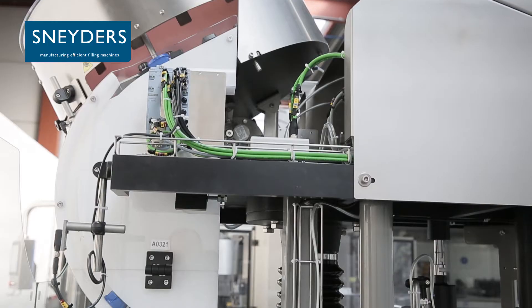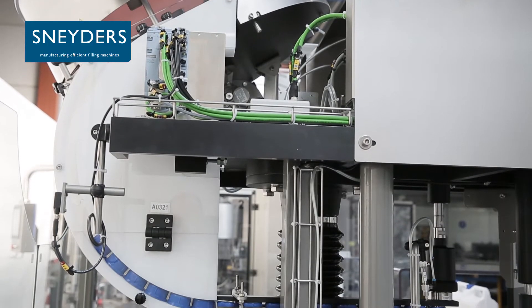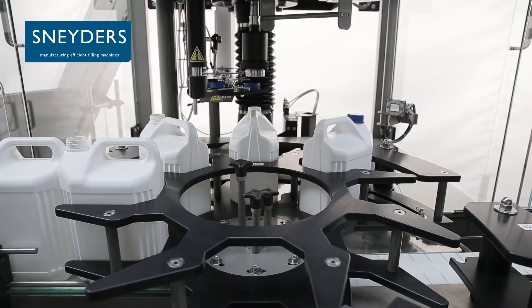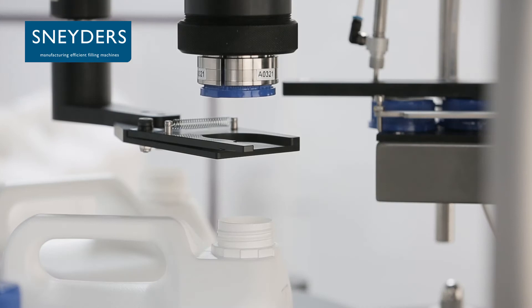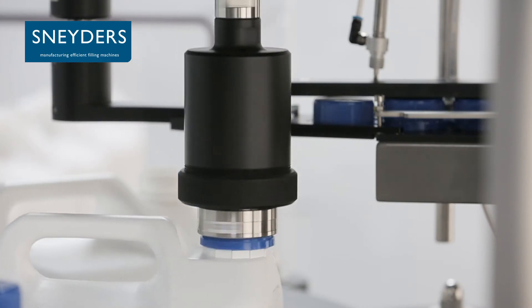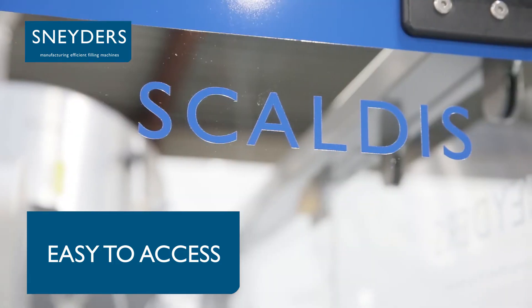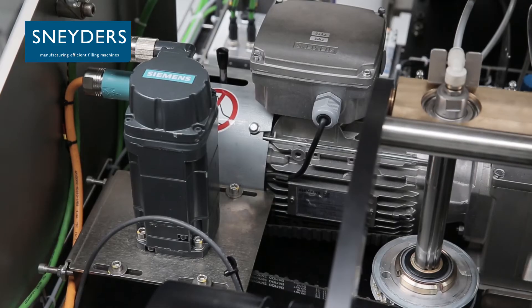The machine is constructed completely in stainless steel and can be coated with epoxy to withstand corrosive products. It can handle screw-on as well as push-on caps. The capper is easily accessible from all sides of the machine and comes standard with glass doors.